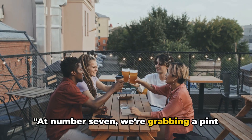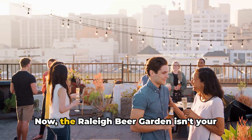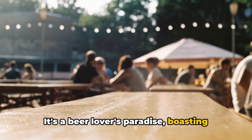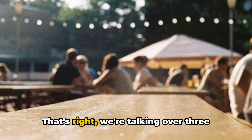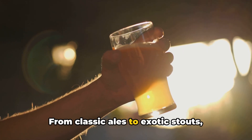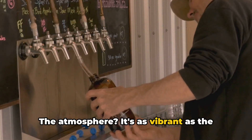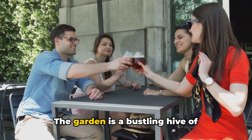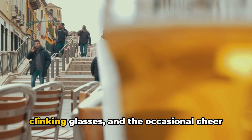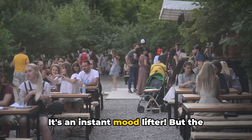At number 7, we're grabbing a pint at the Raleigh Beer Garden, because nothing says vacation like a good brew. The Raleigh Beer Garden isn't your ordinary watering hole — it's a beer lover's paradise, boasting the world's largest selection of draft beers. That's right, we're talking over 360 different brews on tap. From classic ales to exotic stouts, there's a pint for every palate. The atmosphere is as vibrant as the beer menu, a bustling hive of activity with jovial conversations, clinking glasses, and the occasional cheer from a sports game on the screens. It's an instant mood lifter.